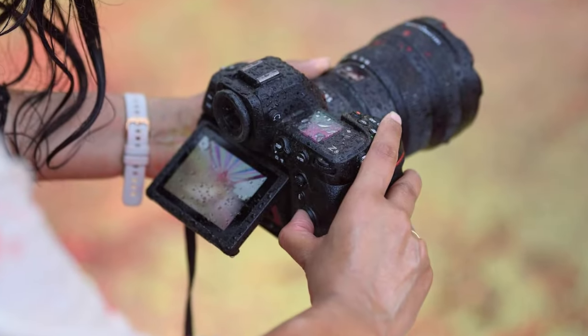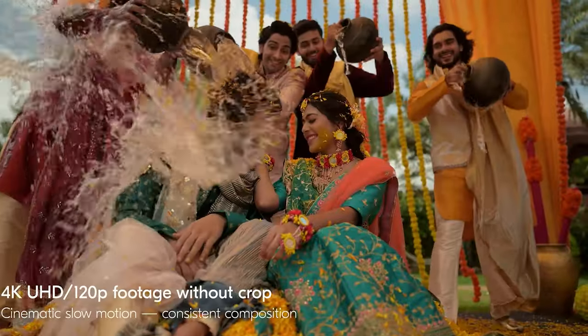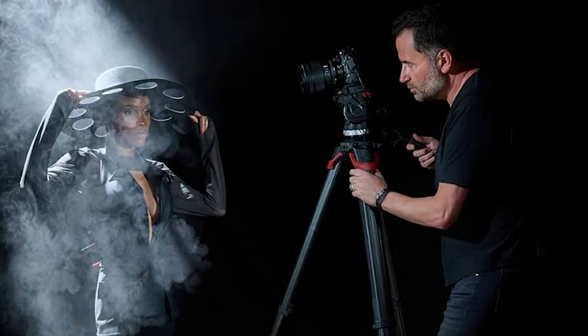Sure, the Z8 isn't the lightest backpack buddy out there, but who needs biceps when you've got this powerhouse in your hands? All in all, this camera is a heavyweight champ in the photography ring. Bring on the competition!